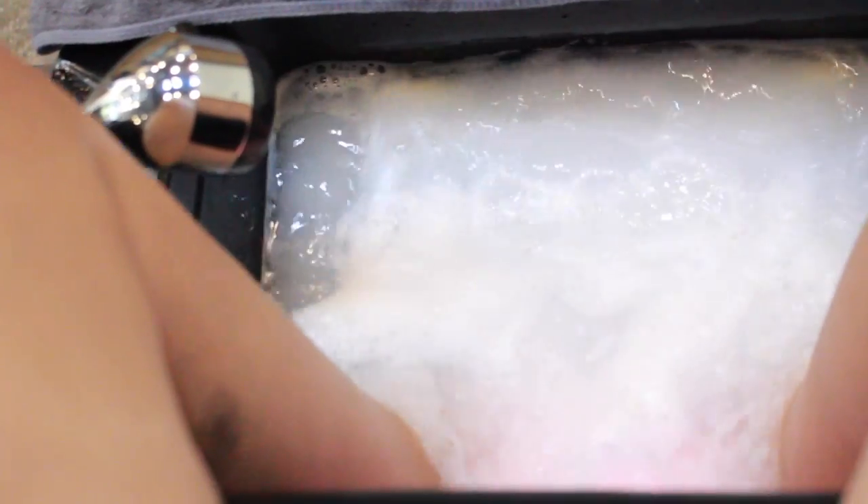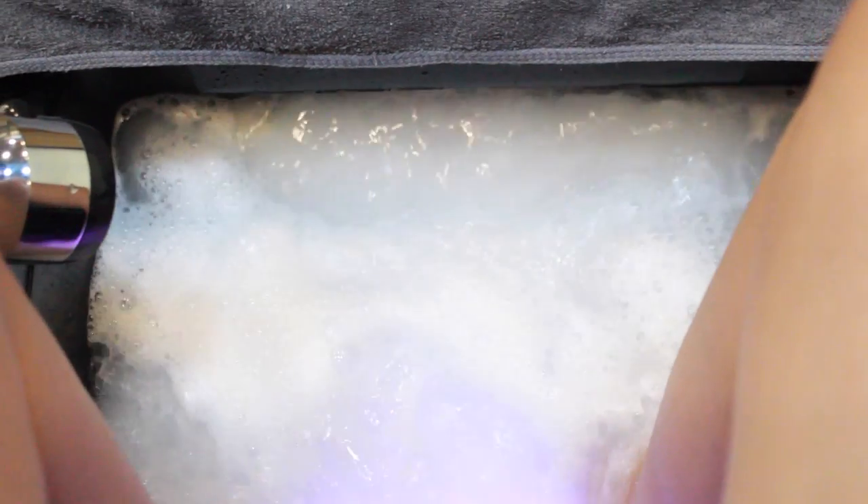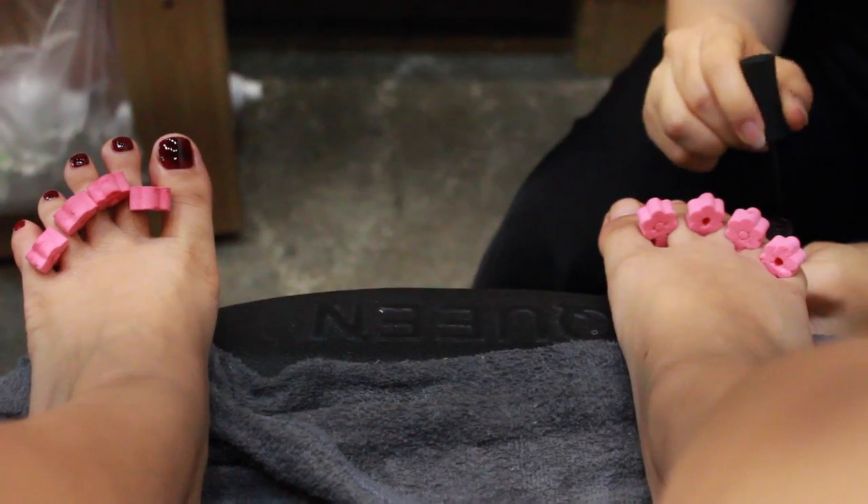Hey guys, it's Teresa! So I'm back again with another voiceover video. You're probably really tired of this style of video, but because I've been so busy it's kind of hard to do a full face video. But don't worry, it's coming up and it's gonna happen. So these are the colors I chose out.